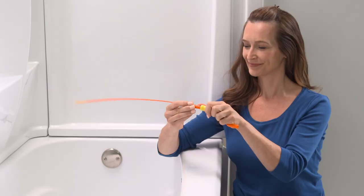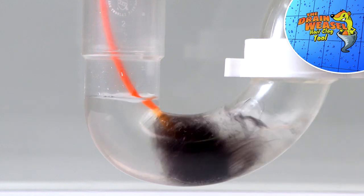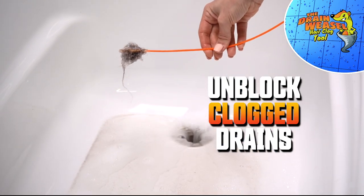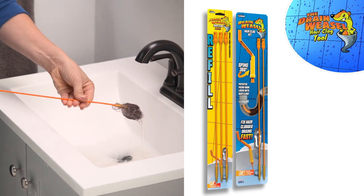Not another clogged drain. You need Drain Weasel, the amazing new drain snake that unblocks clogged drains in seconds. So fast, so easy, anyone can do it. The Drain Weasel removes blockages from any shower, sink, tub, any drain.